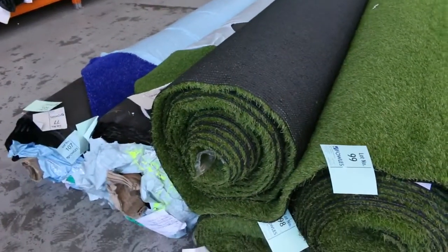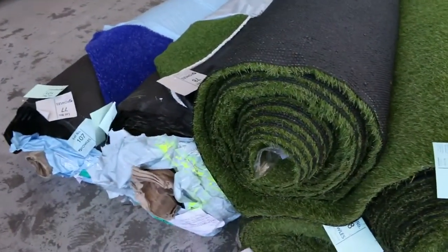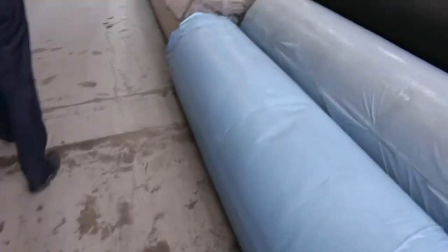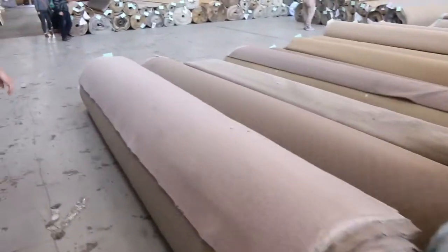We've got some artificial turf through as well this week — lots 90, probably about 96 through to 101 — and depending on the pile height, you'll probably be looking between about $5 and $15 a square metre there.